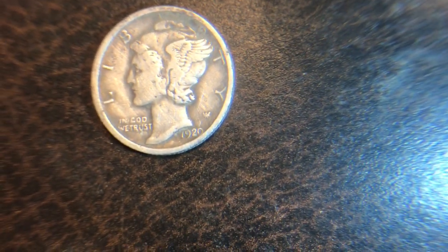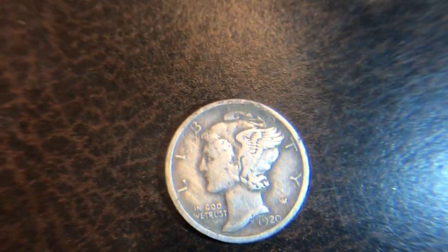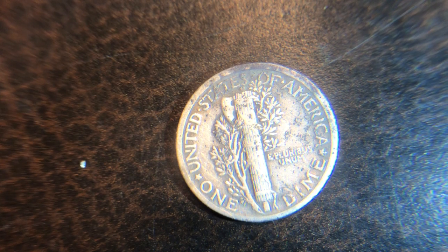And here's the one Mercury dime I found. It's an old one — almost 100 years old, 98 years old to be exact. It's a 1920. I also gotta scrub this one off a little more too because it's got a little dirt on it. This one's also no mint mark. It's a bit scratched up on the back.